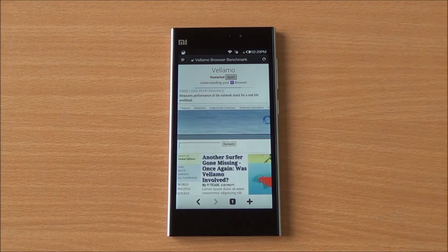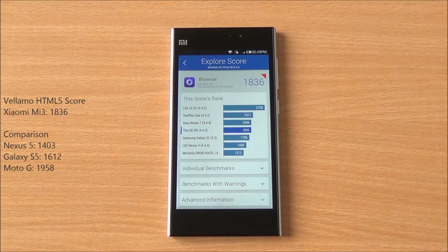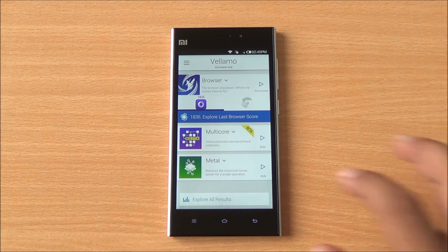Now we are running the Vellamo HTML5 chapter and we got a decent score of 1836, which is again a very good score in this segment — higher than the Samsung Galaxy S5.